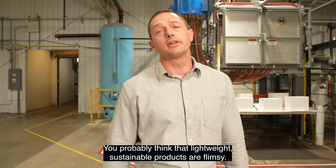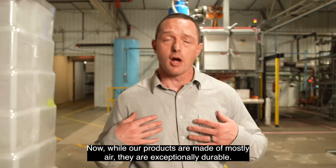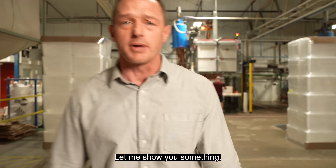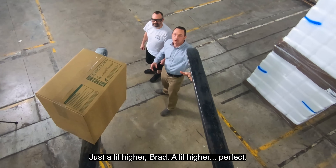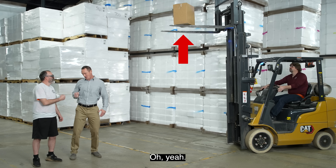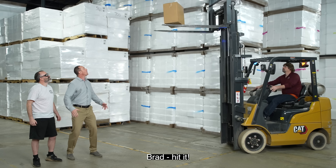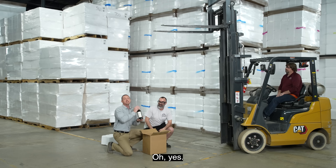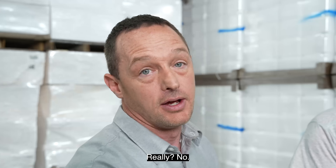You probably think that lightweight, sustainable products are flimsy — like those paper straws nobody likes. Now, while our products are made of mostly air, they are exceptionally durable. Let me show you something. Just a little higher, Brad. A little higher. Perfect. We're about to do something incredibly irresponsible. All right, Brad, hit it. Oh, yes. Perfectly fine. You can have this one, Steve. No.